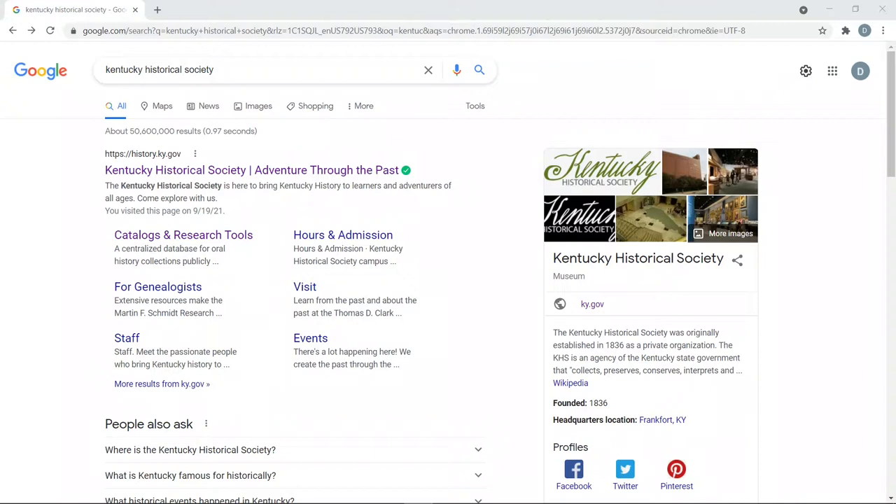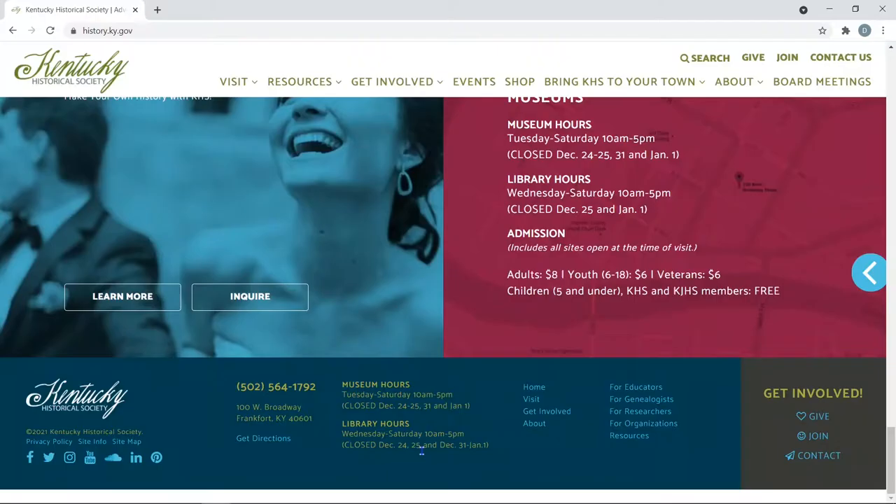This is Dave McCain with the Wright Tree Genealogy. We're going to the Kentucky Historical Society Museum, particularly going to the library. I want to show you where we go online to get to this, and then we're going to take our road trip. First, we type in Kentucky Historical Society. At the bottom of the page, it gives you the address and phone number to call to verify times of opening. We're going to the library in particular to do our research for genealogy.